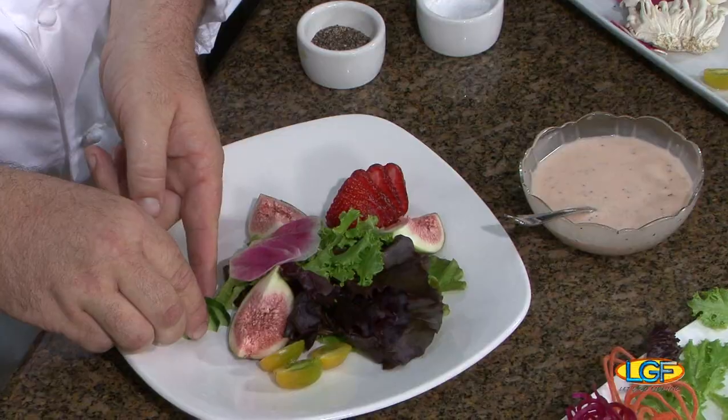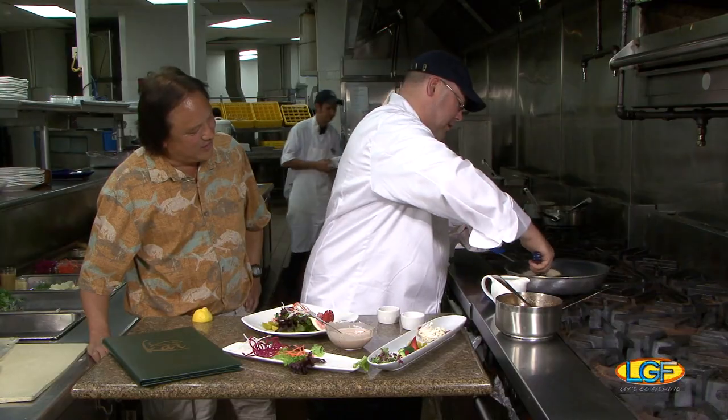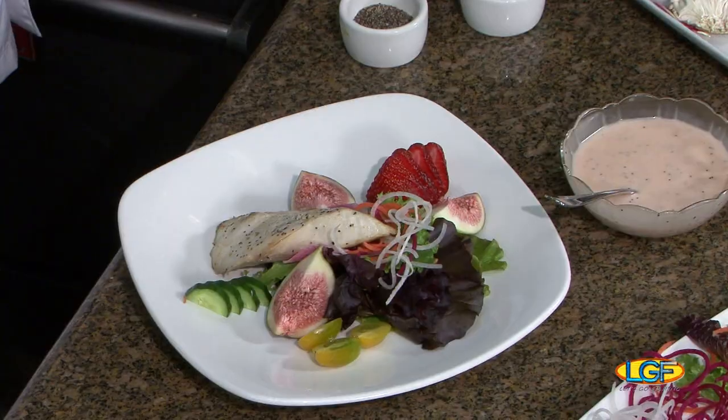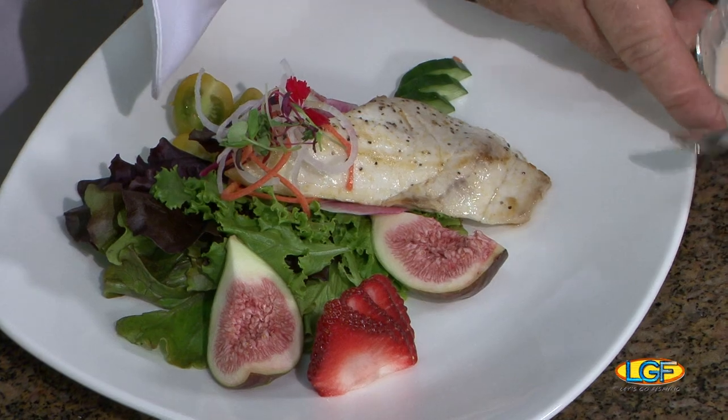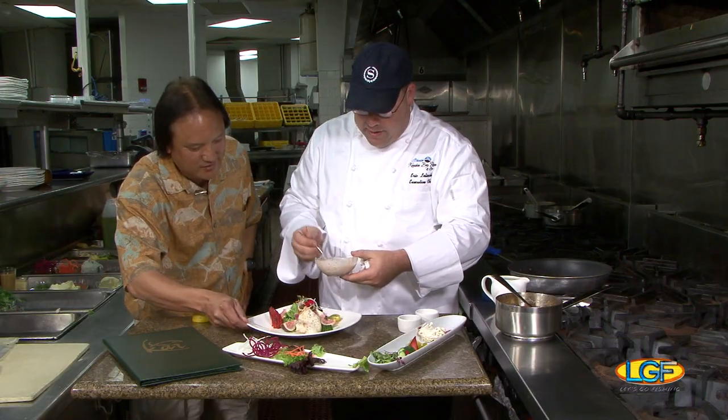A little Japanese cucumber here, grown locally. That looks just right. Looking great, Chef! I've got a little bit of strawberry papaya dressing that we're going to add to that.